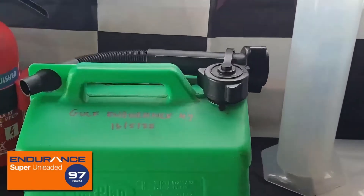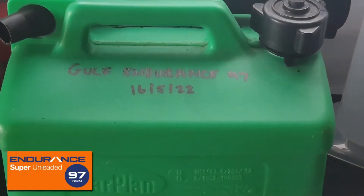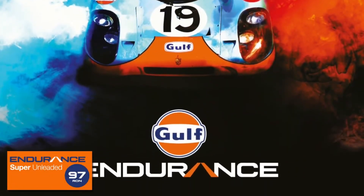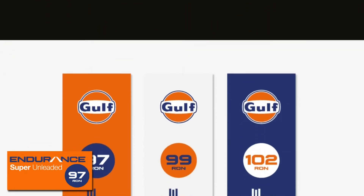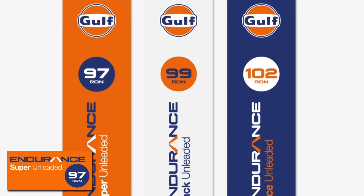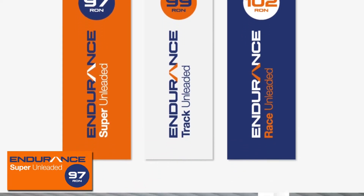However, this — like the Texaco Supreme Performance we tested in part seven — is labelled as 97 RON when their branding had us believe they were 99. I've looked into this more, and Gulf's Endurance is supplied in three variants: this 97 octane super unleaded, a 99, and a 102 octane track and race fuel respectively. If we do find the 97 road version to be ethanol free, this is no indication that the so-called race fuels won't be.